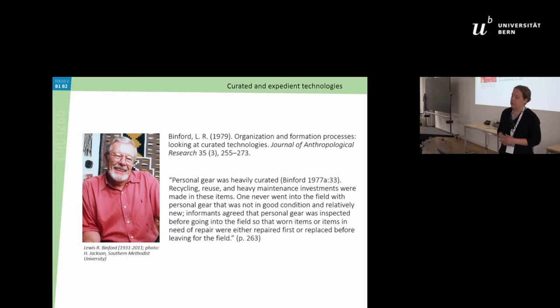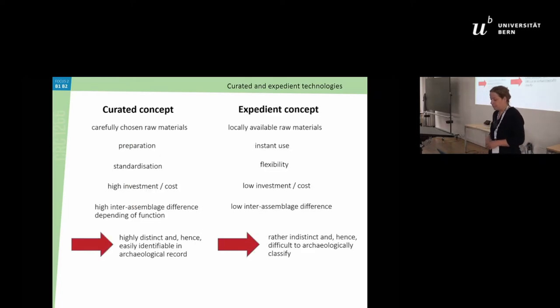What was also relevant is that Binford mentioned that within a group — within a site — there are also differences in how much we care for our material. Personal gear, for example for hunting, you want it to be working at the moment you're hunting, so it's very likely to be well curated. Whereas when taking an animal apart, you might just make a new cutting knife when the old one isn't sharp anymore.